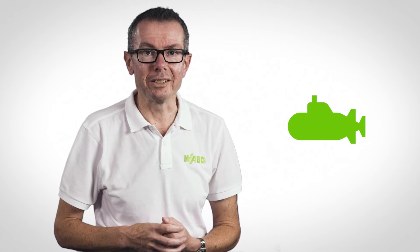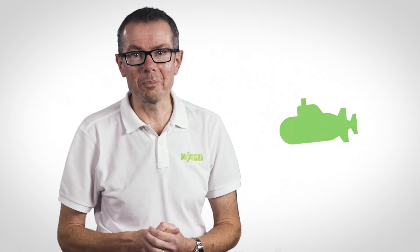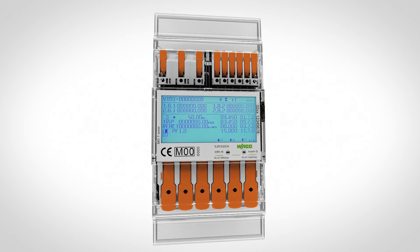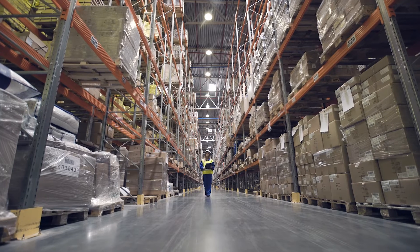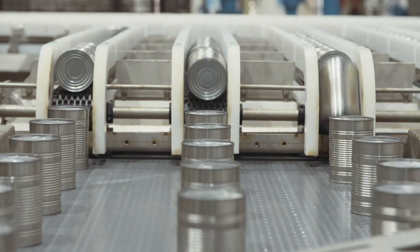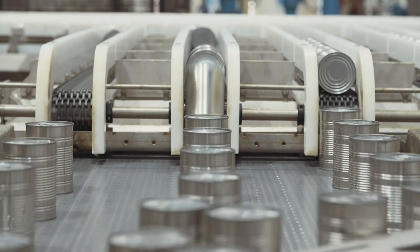So what of submetering? Well, it's nothing to do with submarines. In essence, it's the process of applying additional energy meters to an existing site in order to get a better understanding of the energy and its use around the business. The idea, like the smart meter at home, is to measure when and where the energy is used in order to identify areas for energy efficiency improvements to be applied.